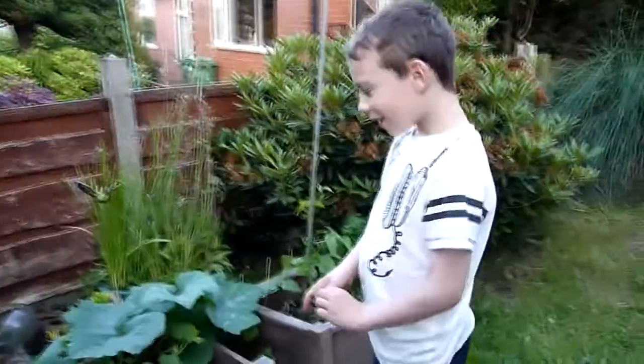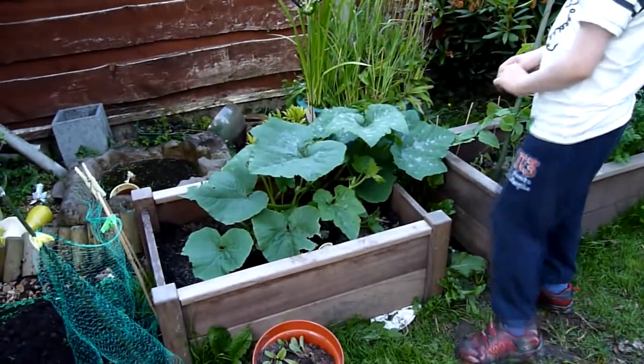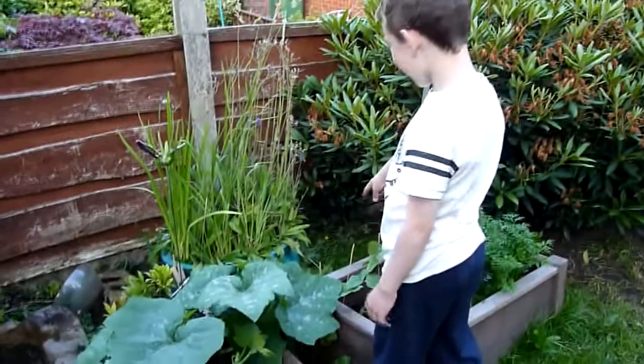What about your vegetable plots? Oh yeah. And this is my pumpkin plant, which is humongous. It's growing all the way over to there. It's doing well, that.